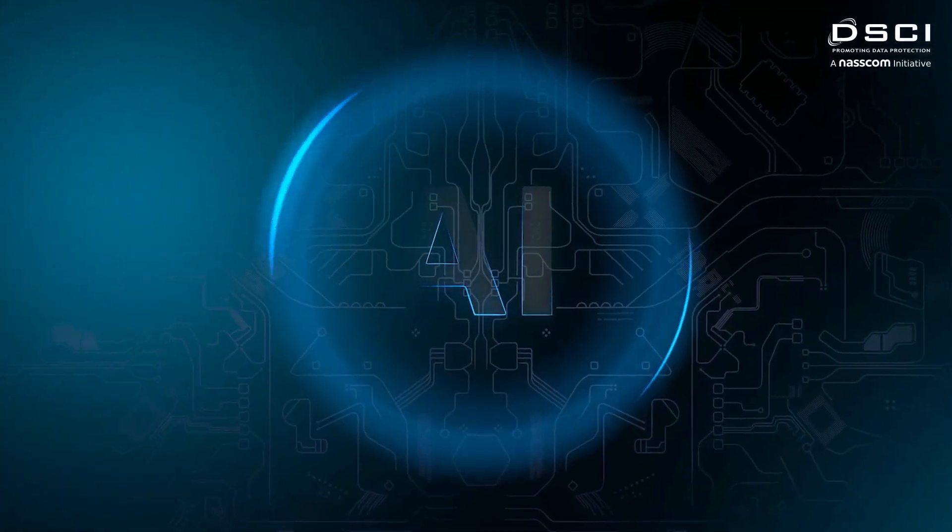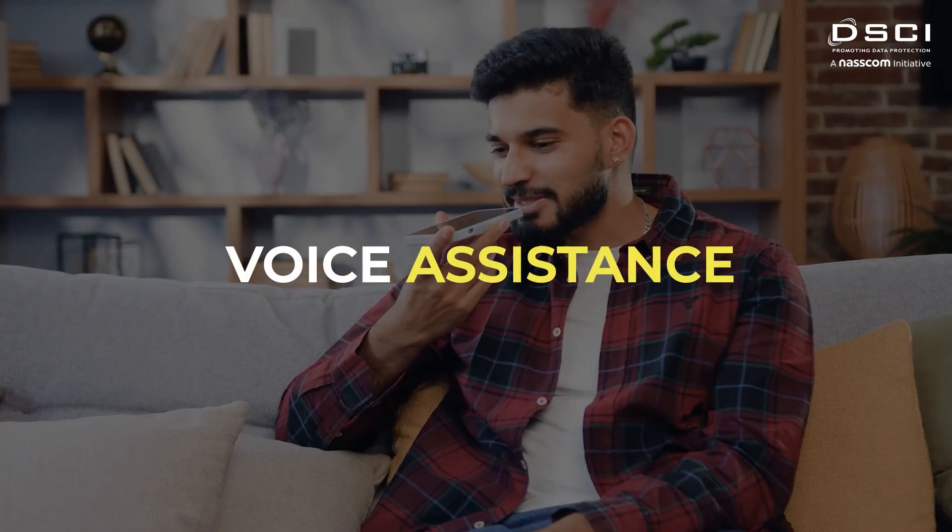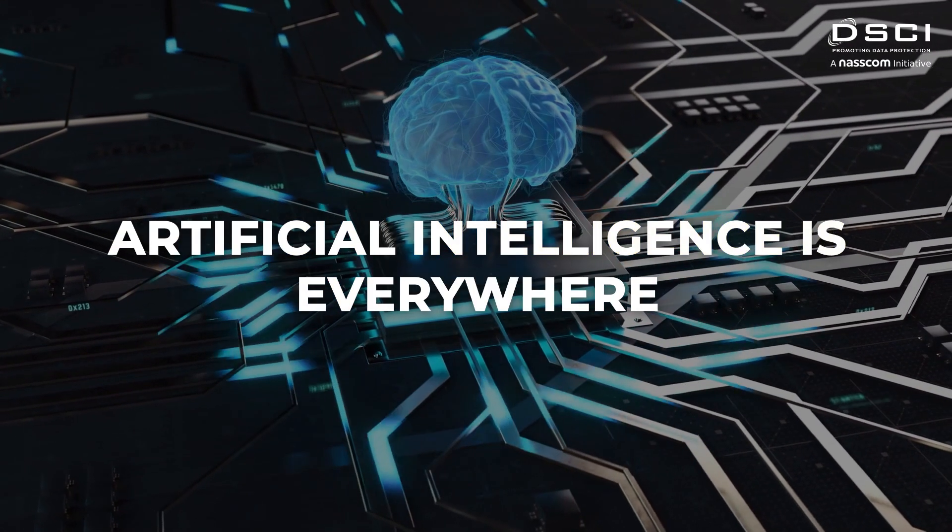In today's world, artificial intelligence has become an essential part of our lives. From voice assistants to social media platforms, AI is everywhere.